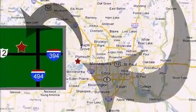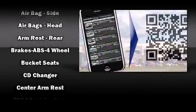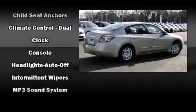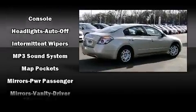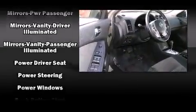Nissan ensures the safety and security of its passengers with equipment such as dual front-impact airbags with occupant-sensing airbag, front and side impact airbags, anti-whiplash front head restraints, a panic alarm, and four-wheel disc brakes with ABS.